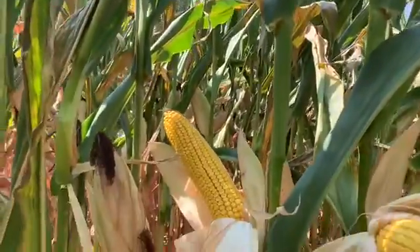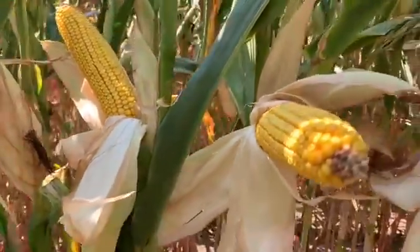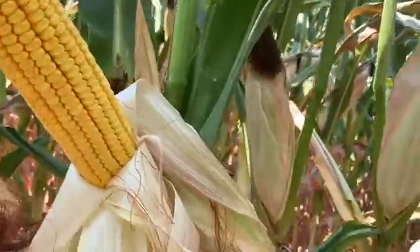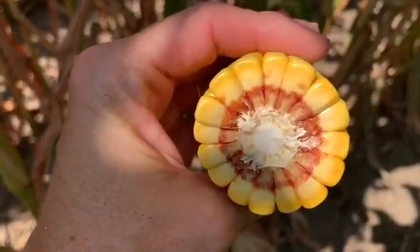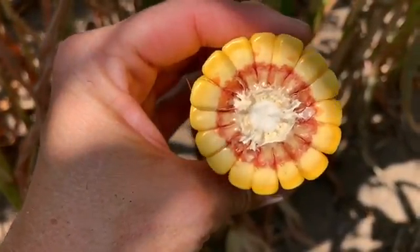As far as the ears go, they look outstanding. As far as any tipback, there's really not much going on. I was looking to see the milk line at this April 24th planting date, and it looks like it's about a quarter milk line in there, if you can see that.